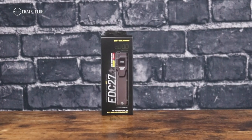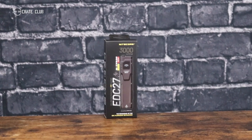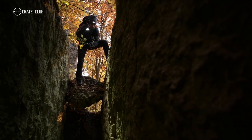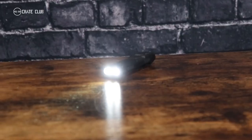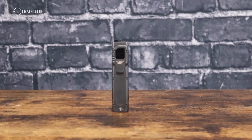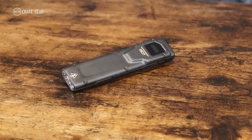Up next, I want to show you the EDC-27 from Nitecore. The Nitecore EDC-27 is a high-performance EDC flashlight that boasts an ultra-slim design. Equipped with dual luminous SST-40 LEDs, this device can emit a maximum of 3,000 lumens, making it an ideal choice for scouting or searching activities. The TIR — Total Internal Reflection — style lens ensures a wide flood beam that can reach a maximum beam throw of 240 yards.